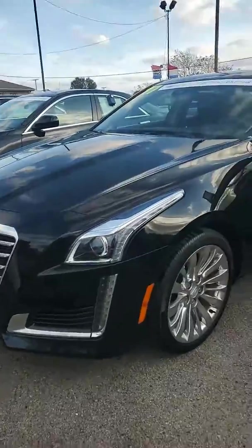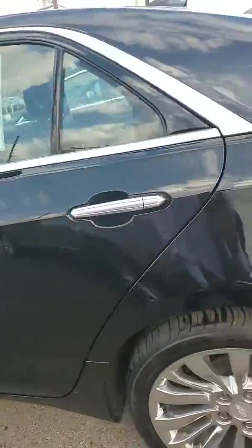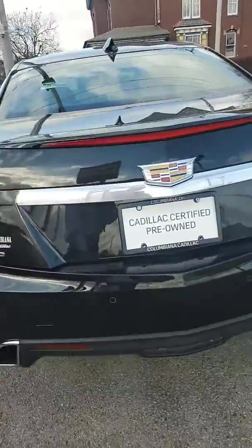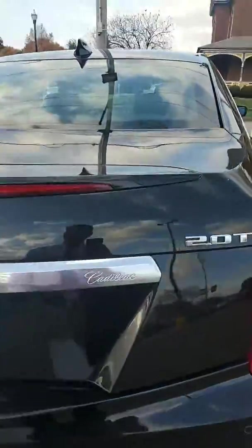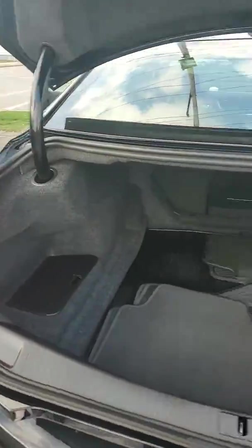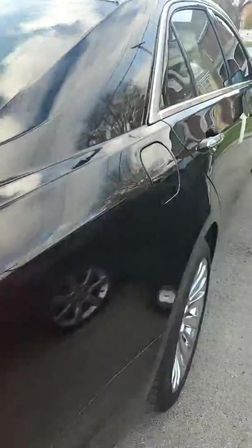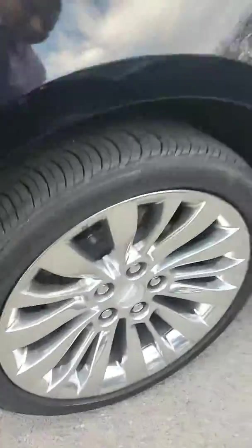Hi, Mike Ritchie here from Columbiana Cadillac. I wanted to do a quick video for you on the 2017 CTS Luxury you inquired about. Very nice vehicle, 2 liter turbo engine, it is all wheel drive. Nice trunk space in the back there. It has got the nice wheels.